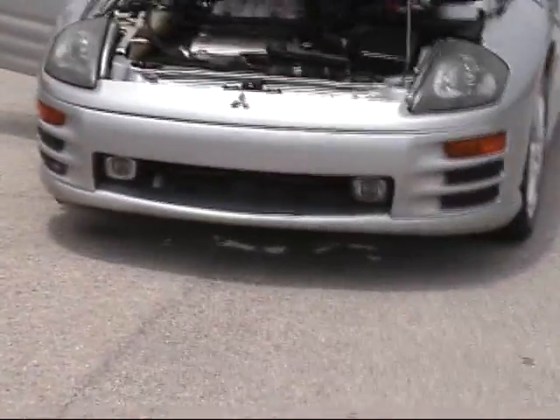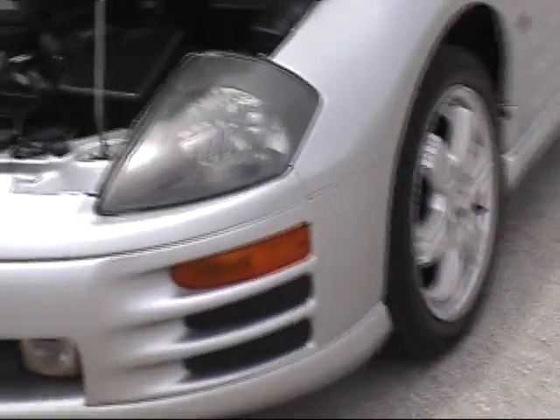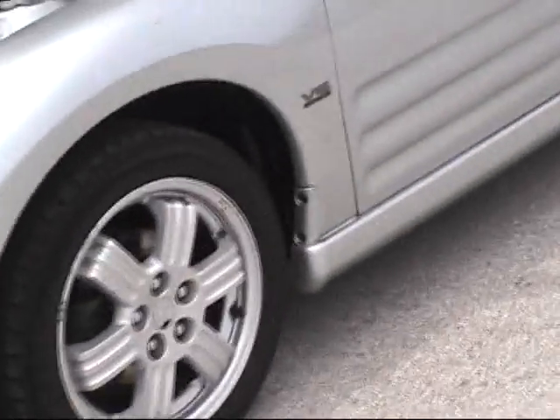Right now I want to show you a 2000 model Mitsubishi Eclipse. This car runs and drives perfectly. As you can see, it's silver in color. Beautiful, nice black interior. Leather. Let's go ahead and take you on a little video tour of this vehicle.